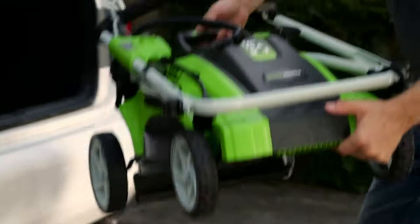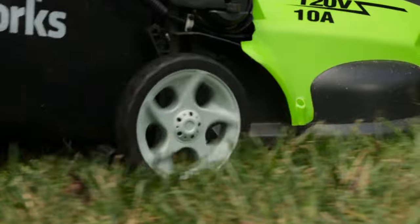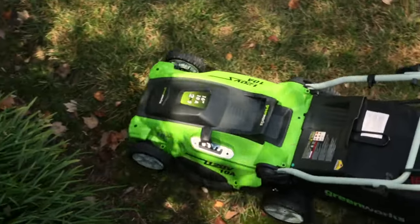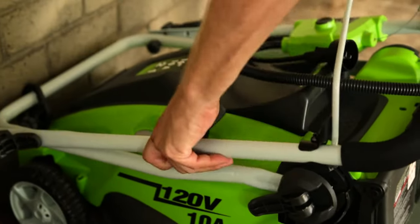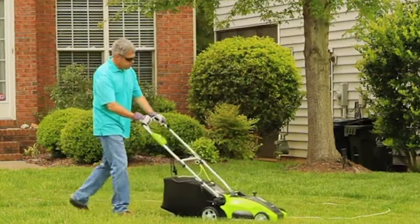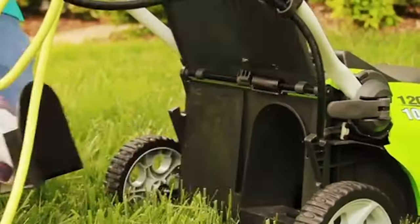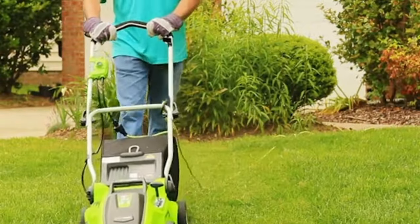Choose your preferred cut finish with the 2-in-1 cutting deck, offering mulching or bagging options. Effortlessly navigate tough terrains with larger rear wheels, and enjoy ultimate comfort with ergonomic user controls. For storage, the folding handles reduce space usage by up to 70%, making it a compact solution for your garage. Say hello to effortless lawn care with the Greenworks 40V 16-inch cordless electric lawn mower.